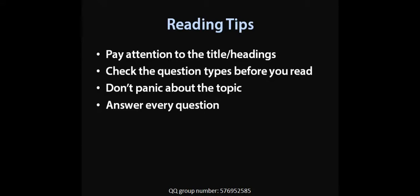And fourth, of course, answer every question. If you are running out of time, put down an answer. You might get one right randomly. Don't leave anything blank.